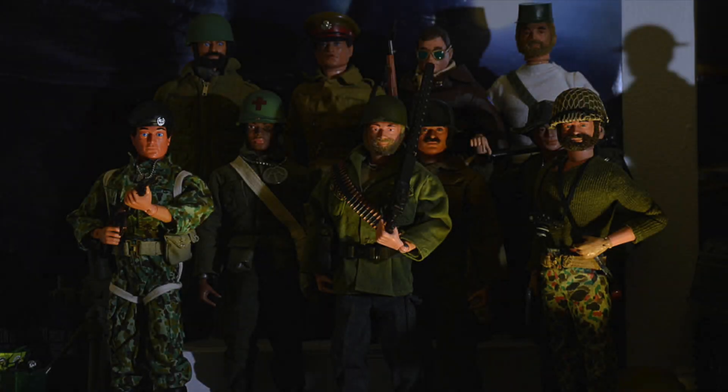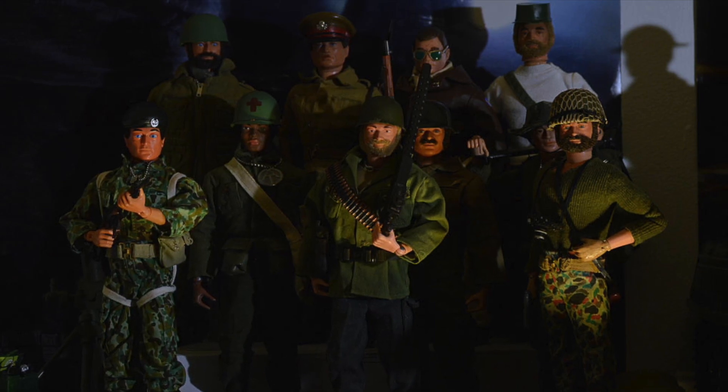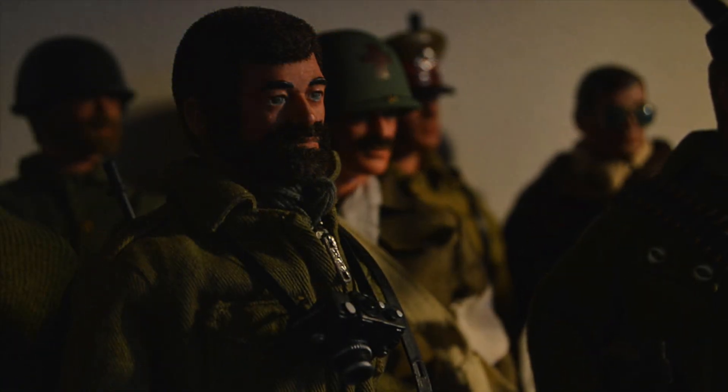Hello fellow adventurers and collectors, Fimaholic here. On today's episode we're going to be starting off with a little bit of a story time. For those of you who don't know or haven't seen me talk about this before, this isn't my first time collecting G.I. Joe in the 12 inch scale, or rather the vintage style G.I. Joes.